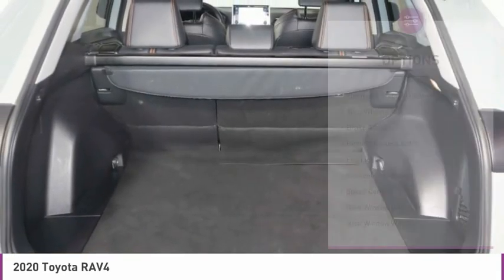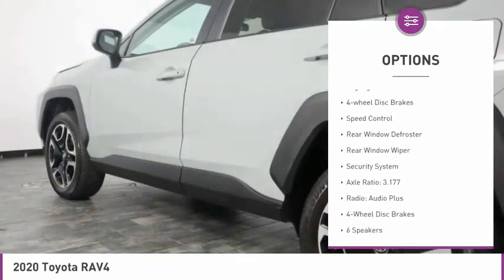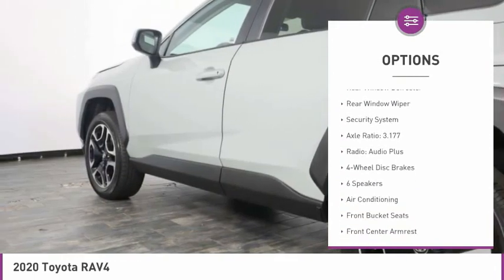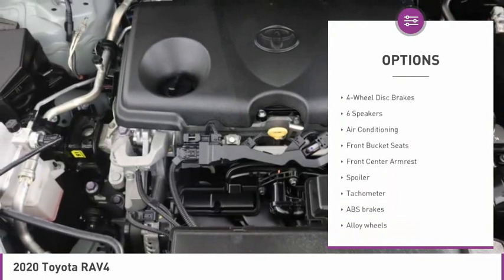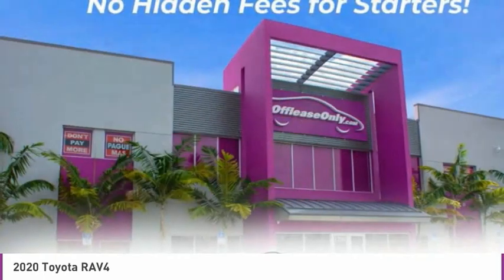Here are some of this vehicle's great options: electronic stability control, alloy wheels, brake assist, remote keyless entry, fog lights, four-wheel disc brakes, speed control, rear window defroster, rear window wiper, and security system.